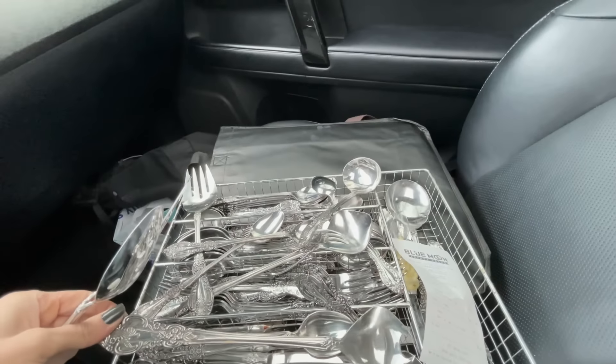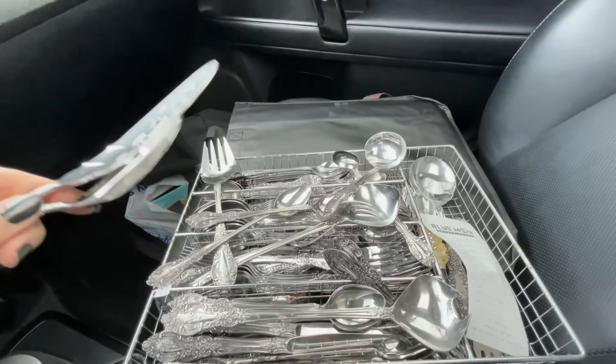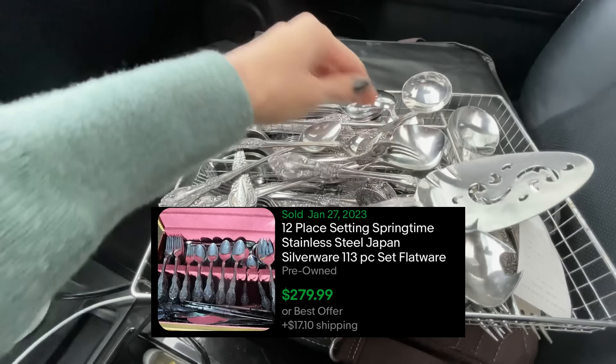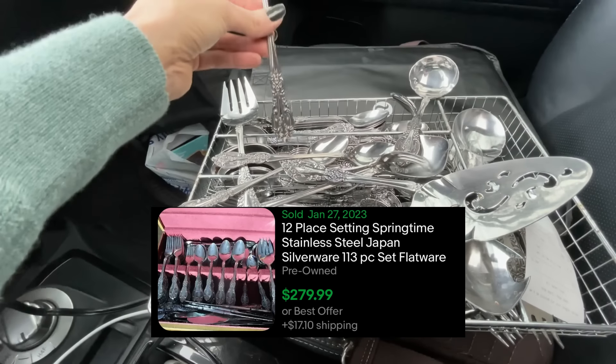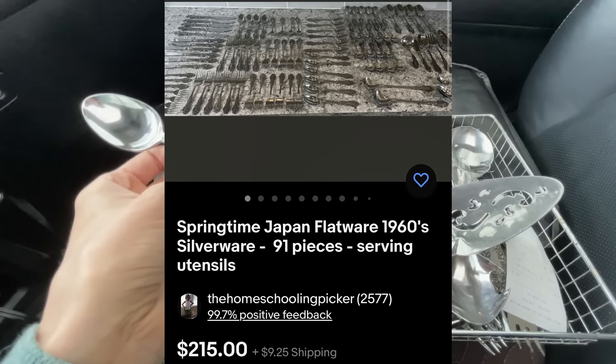I have not sold this exact set before, but this is easily over a hundred dollars - hopefully closer to $200. I'll have to look into it and report back. Actually, I'll put the screenshots up right now of what I have this stunning set of silverware listed for.